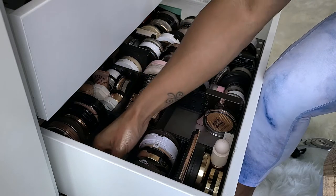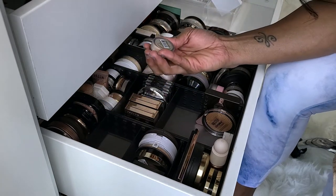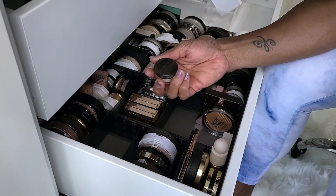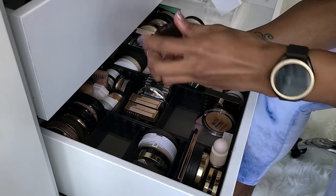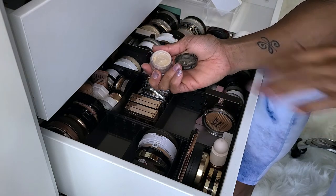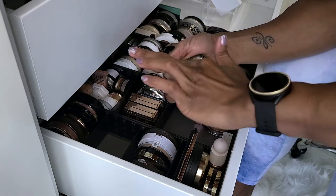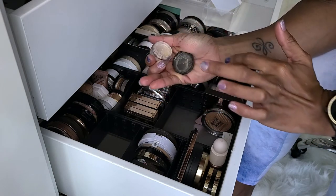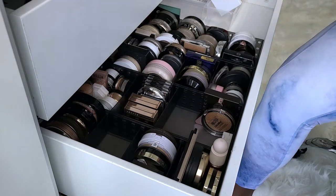This is the Laura Mercier Translucent — I feel like this was a face powder that ended up being a highlighter. Just for the packaging alone I want to get rid of it. Yeah, it's a loose highlighter. I'm going to get rid of this.